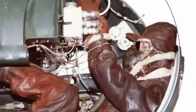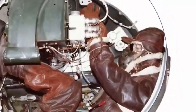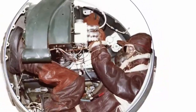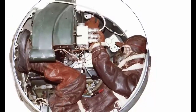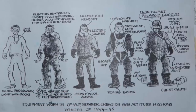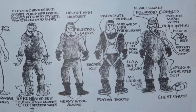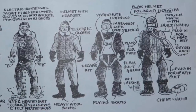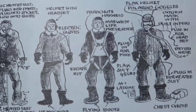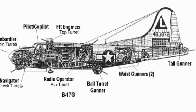Within the confines of the ball turret, the spatial limitations were pronounced, prompting most crew members to forego the use of parachutes or bulky flak armor garments. The rationale was the restricted interior volume that rendered such equipment impractical. However, despite the absence of these items, safety measures were diligently observed, requiring each crew member to don a life vest and parachute harness. The parachute itself was strategically positioned in proximity to the fuselage, ensuring accessibility in the event of an emergency.